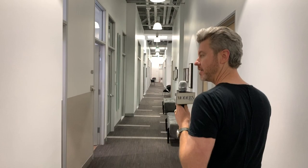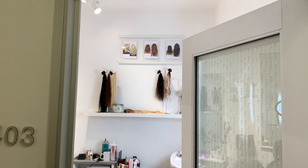Our hairdressers do all different kinds of services like extensions. You can see the extensions on the wall there.